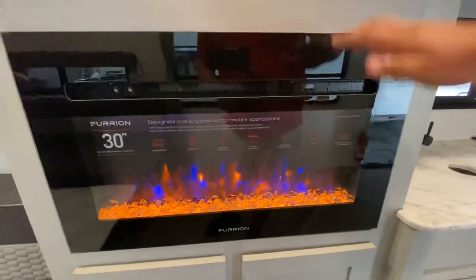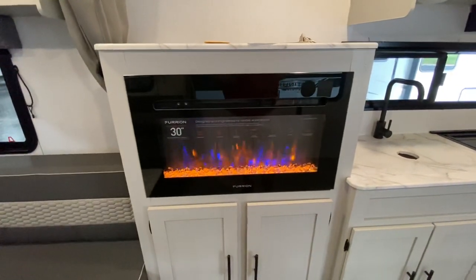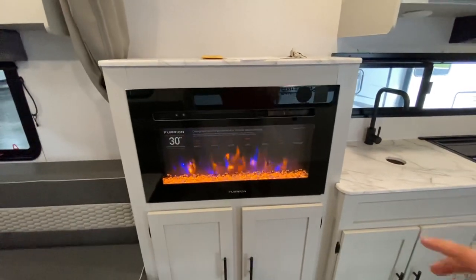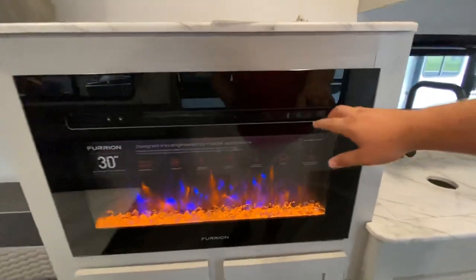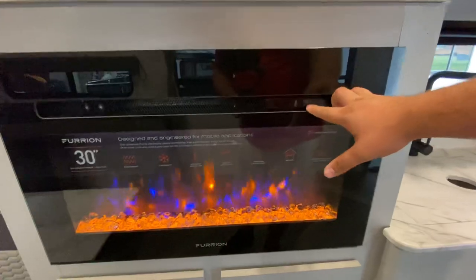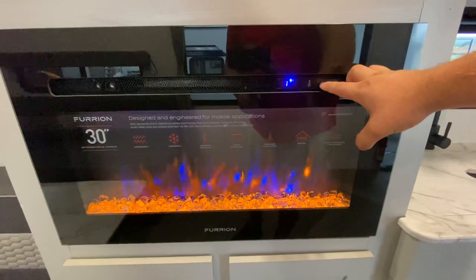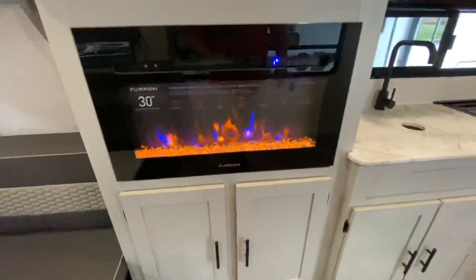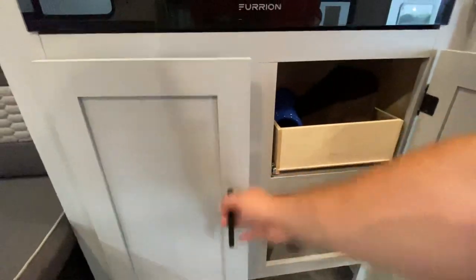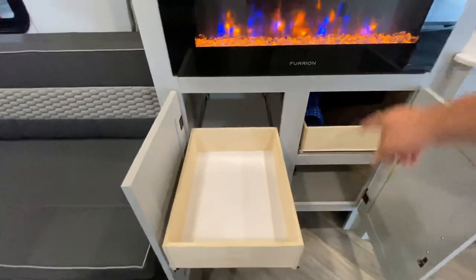Right here you've got this fancy-dancy space heater — the Furion 30-inch. This thing pretty much goes all the way up to 100. If it's 45 degrees out, this is all the heat that you need back here, so it'll save you on propane. It's also got a couple different settings: a timer setting, a heat setting, and you can change the look of the flames — if there's a particular way you want it. You've got storage underneath. I do like how they added the touch of putting these drawers in — one right here and one right there.